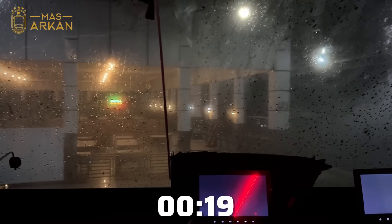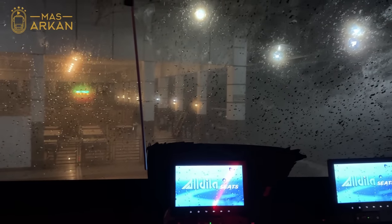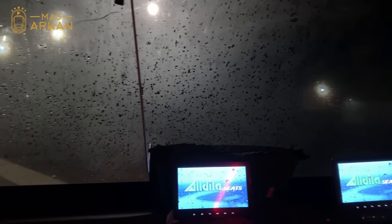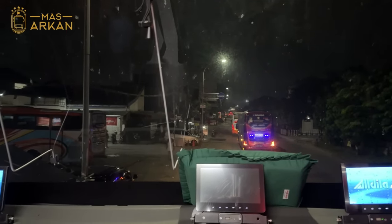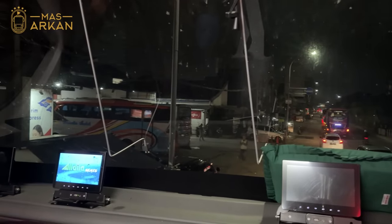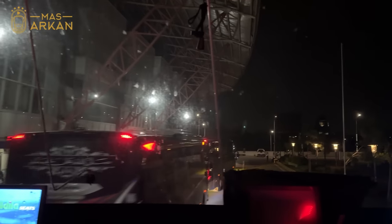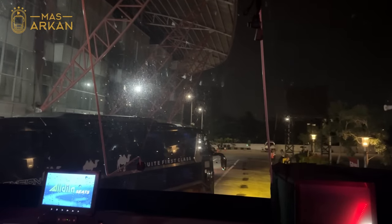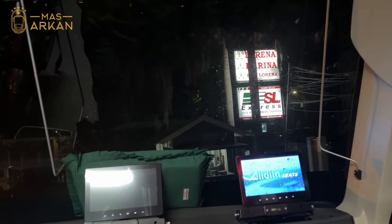Kembali diberangkatkan dari Rumah Makan Singgalang Jaya. Setelah ini kita sudah tidak ada pemberhentian lagi, nanti tinggal drop-drop point saja, tempat turunin penumpang mulai dari Cikarang, Bekasi, Pulau Gebang, Lebak Bulus, dan terakhir di Bogor.